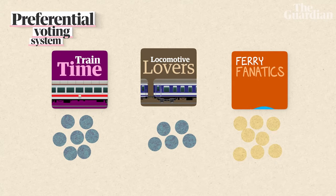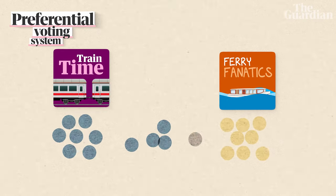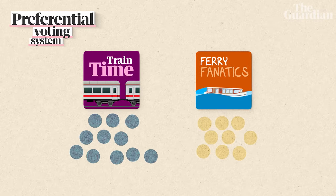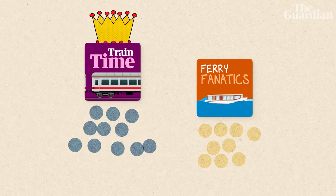Locomotive Lovers has the least number of votes, so let's take them out of the running and all their supporters will now have their number two preference counted instead. All of a sudden, Train Time has more than 50%, so they win that seat. In a real election there would be way more candidates, way more rounds, and way more election issues, but basically this preferential voting system makes it a lot less risky to vote for a minor party or an independent candidate, as your vote will never be just thrown away.